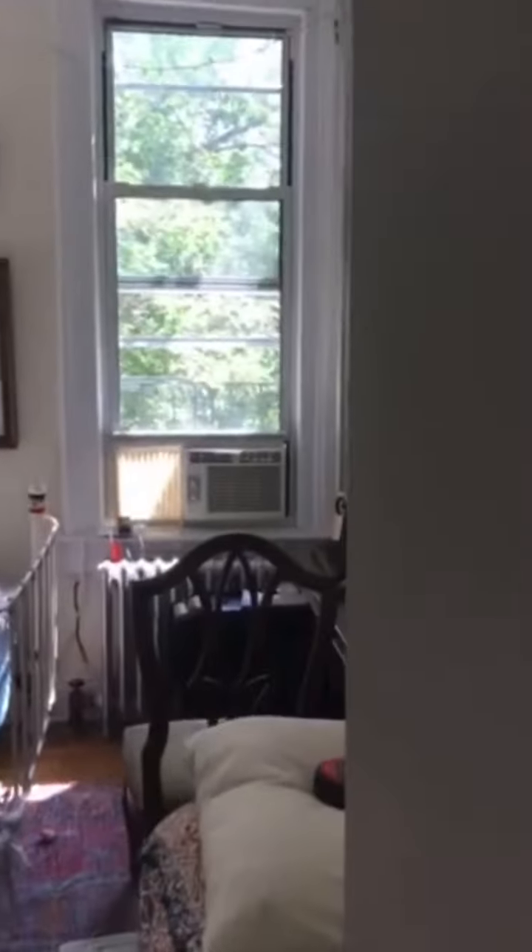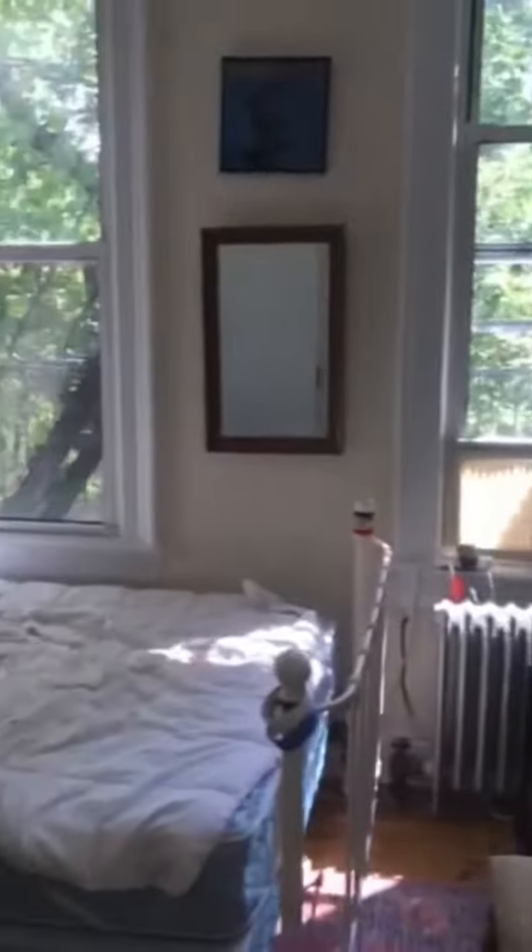The living space is really nice with a lot of light in here. The bedroom has a generous amount of space and a really big closet.